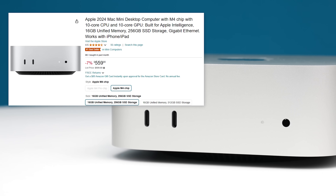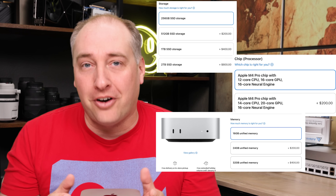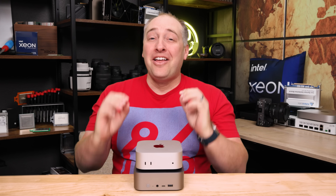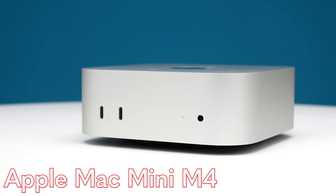The best part is that we purchased one of these units for only $550. Now, Apple charges a ton for upgrades, but there's a lot here. Hey guys, this is Patrick from STH, and this might be the coolest mini PC that's out there — although it's not a PC because it's an Apple Mac Mini M4.